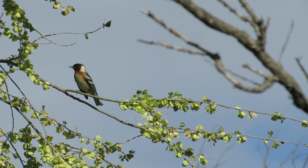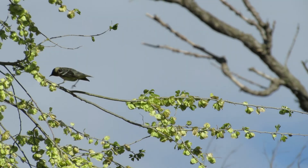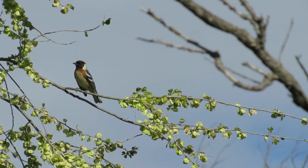The bay-breasted warbler winters in the tropics and flies through the eastern United States on its way to its breeding grounds in the spruce forests of Canada. I'd say the Mitchell area is on the edge of its migration path, making this an even better sighting. Thanks for watching and learning about the beautiful bay-breasted warbler.